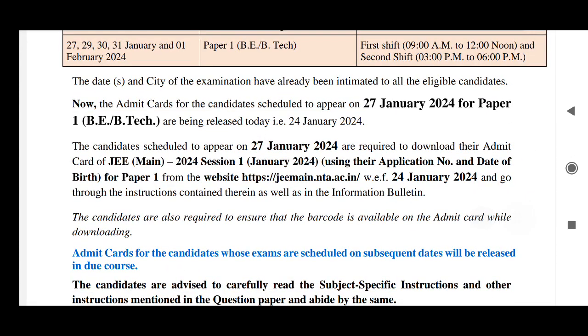I will provide this link in the description box so you can download your admit card. The admit card will contain three to four pages — read it carefully. As I told you earlier, there is already a video on what to do with the admit card. You should take a color printout and know what precautions to take.